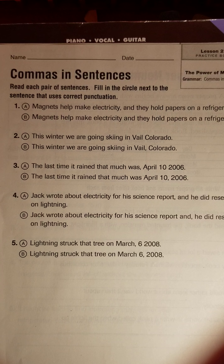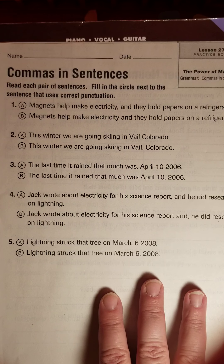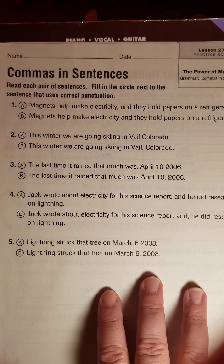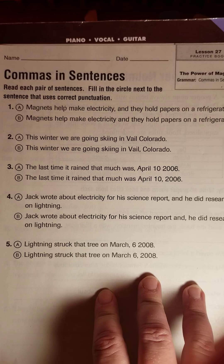So we need to talk about commas again, and we need to make sure we know the two ways that we're practicing commas this week, because you will need to do this and show this on your test tomorrow. So we're picking the correct use of punctuation — in this case, commas in these sentences.